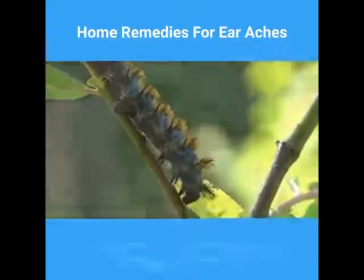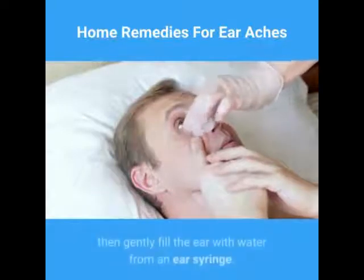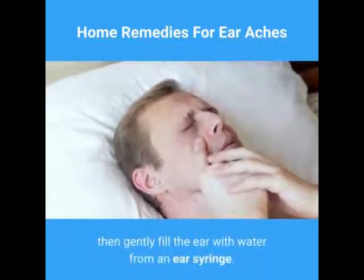Bugged by a bug in your ear? Flood the ear until full of alcohol using an ear dropper to kill the bug, then gently fill the ear with water from an ear syringe.